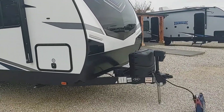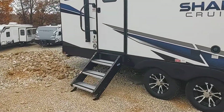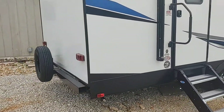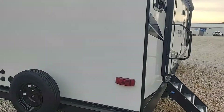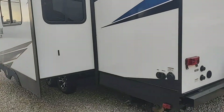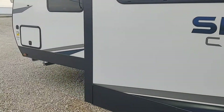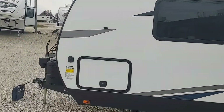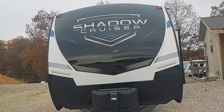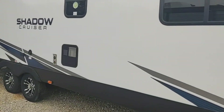You can see it has the power tongue jack, power awning with the awning lights. It's got the new sturdy steps that go up into the coach, making it a little easier to walk up and down. It's got one super slide with a couch and dinette in it. It's got a solid three-quarter cap in the front, which is a really high-end feature — a lot stronger going down the road.